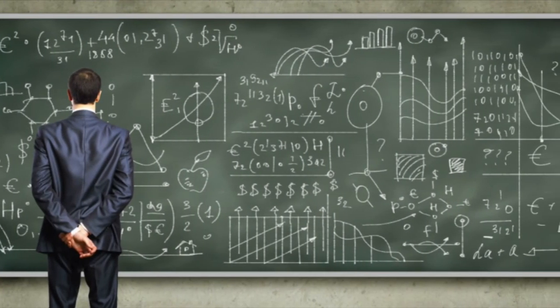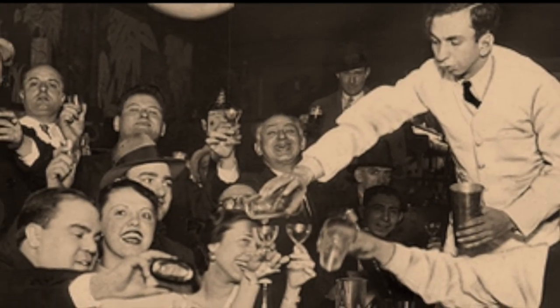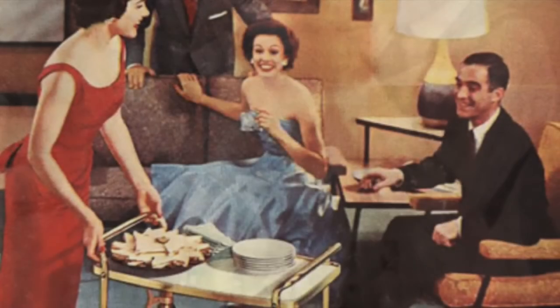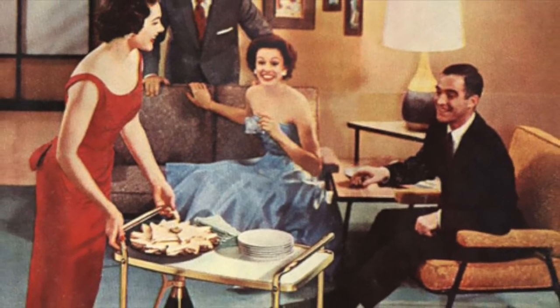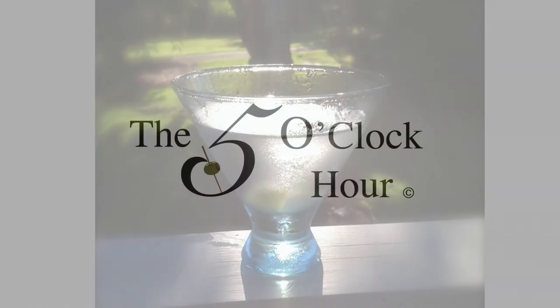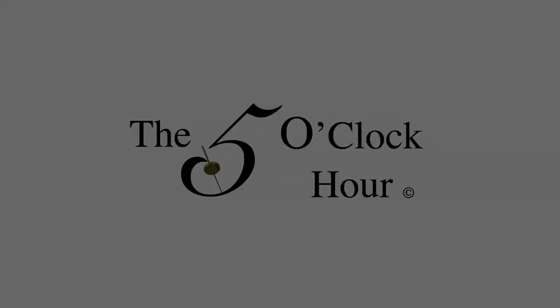Remember, knowledge is power here at the five o'clock hour. Please join us each week as the five o'clock hour explores the history, the rituals, the gadgets and gizmos, the techniques, the recipes, the food, the drink, and all of the other wonderful and interesting things that make up this truly unique institution that we here call the five o'clock hour. Or visit us anytime at thefiveoclockhour.com. And please remember, enjoy the five o'clock hour responsibly. Until we meet again, cheers.